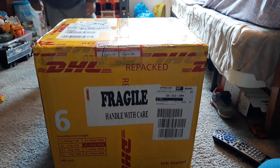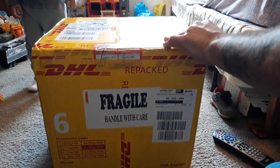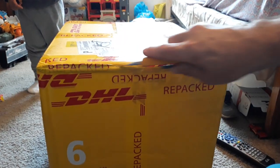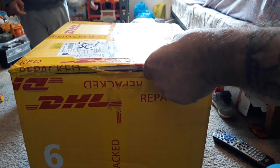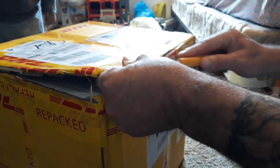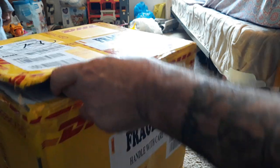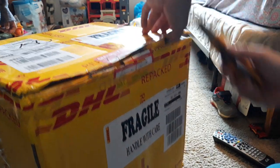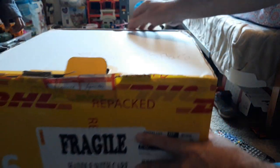Hey guys, we got the box from the Philippines! Say hi Ethan. So Ethan and I are going to crack this open now and see what we have here. Mommy sent this. We're going to open it together now, yeah buddy. All right, ripping her open.